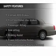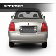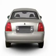Safety was made a priority with these features: side airbags, rain sensing wipers, brake assist, traction control, a passenger airbag, and front ventilated disc brakes.